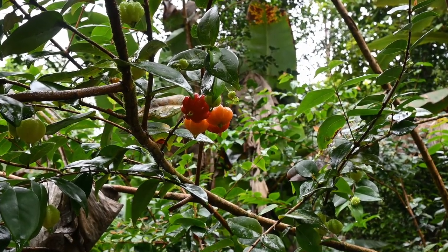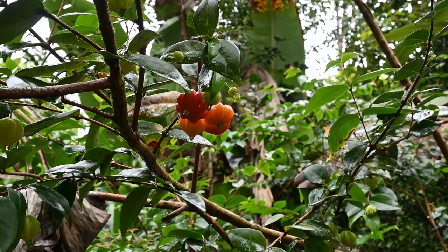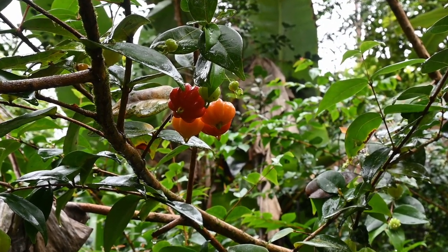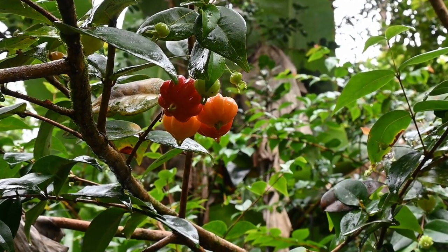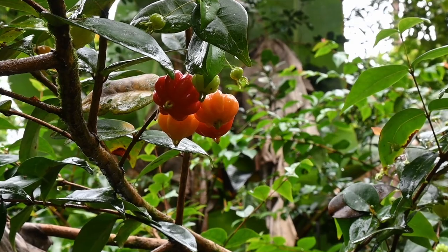The Suriname cherry is a versatile and useful plant that is known for its delicious fruit, medicinal properties, and high vitamin C content. It is a great addition to any tropical garden and is also well-suited for small-scale commercial cultivation.